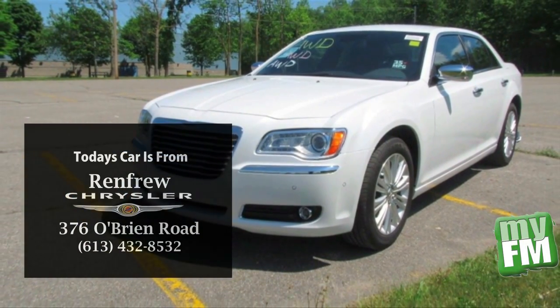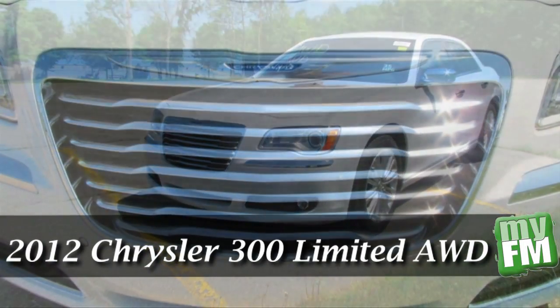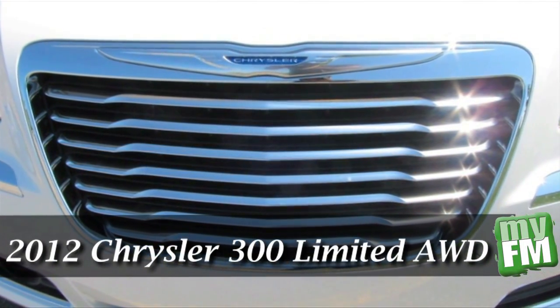Today's car comes to us from Renfrew Chrysler. It's a 2012 Chrysler 300 Limited Edition All-Wheel Drive.